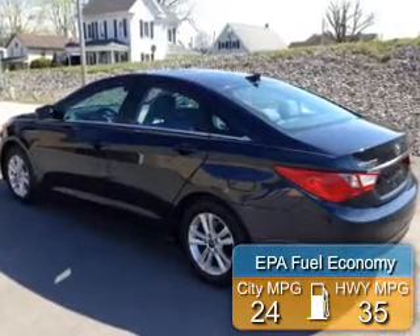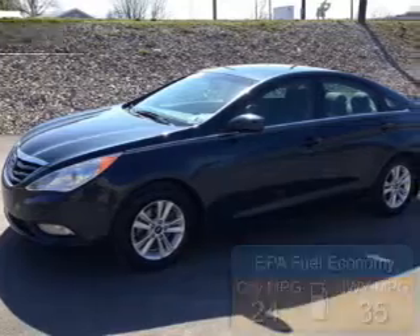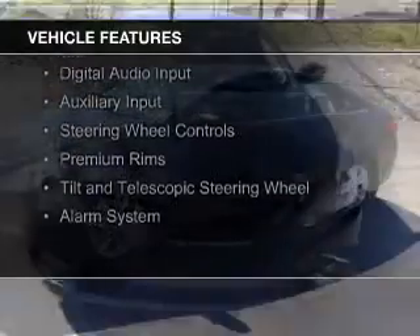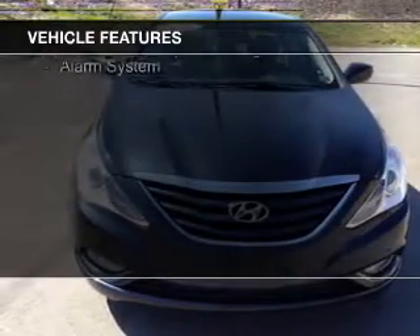Great fuel efficiency saves you money by requiring fewer trips to the gas station. The features include internet connectivity, electric trunk, Bluetooth connectivity, Sirius XM satellite radio, digital audio input, and auxiliary input.